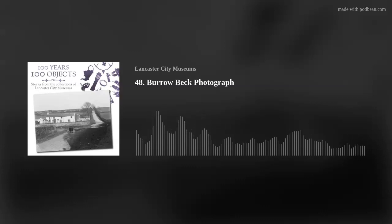Thank you for taking the time to listen to this episode of 100 Years, 100 Objects. We hope you will meander through history with us again in other episodes, where we talk about everything from postcards to prisoners of war.